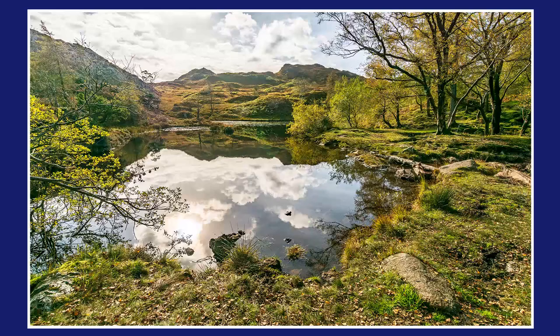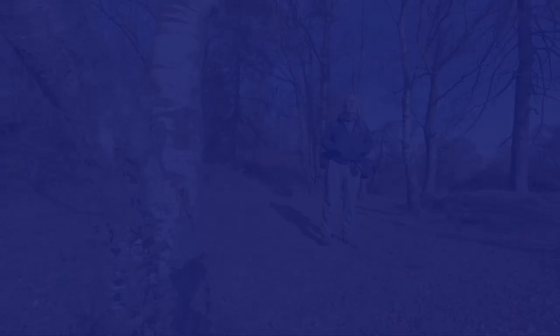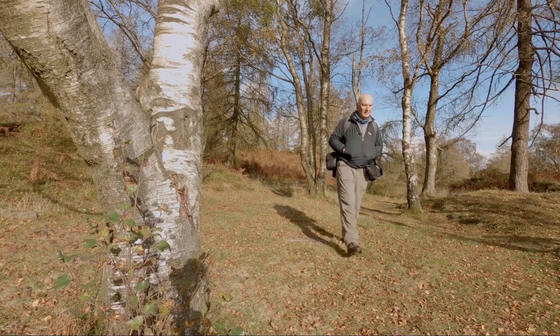These reservoirs — of which there are two — are part of the quarry. The water was used to operate a funicular to raise slate up to ground level.